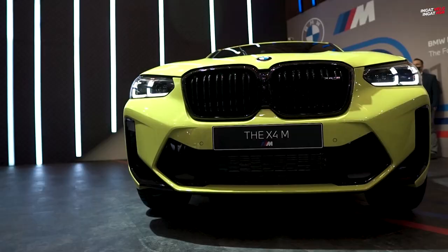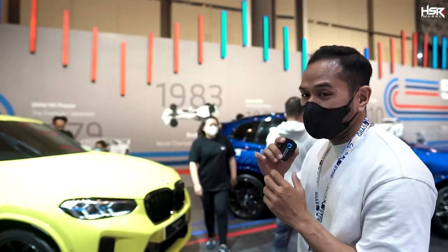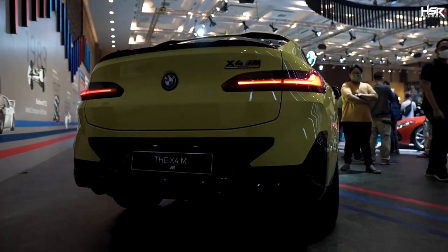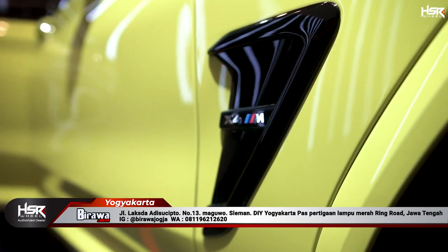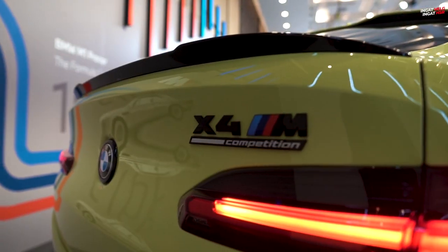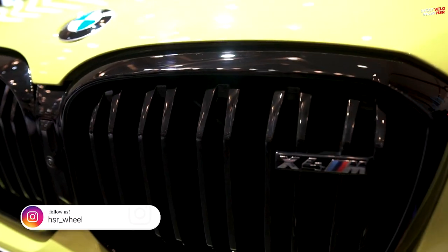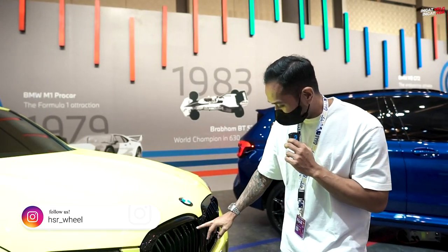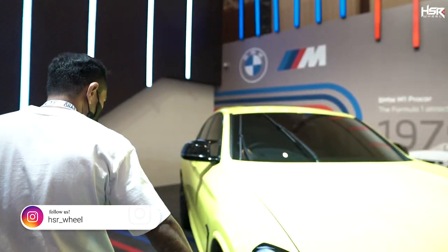Next, the BMW X4 M. So it's not just an X4 — it's special, there's an M in the back. The color is Sao Paulo Yellow. Can you imagine wearing an SUV in this color? In the photo, the color is so cute. Honestly, the color is expensive-looking, but if you really see the color in person on the TV screen, it's so cute. The grill is large-scale with some nice details — it's pretty cool.